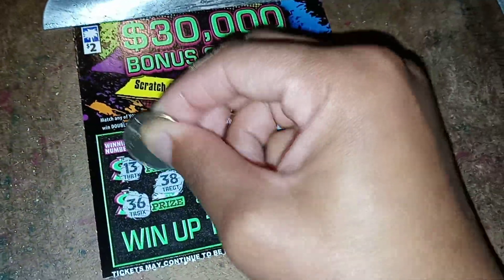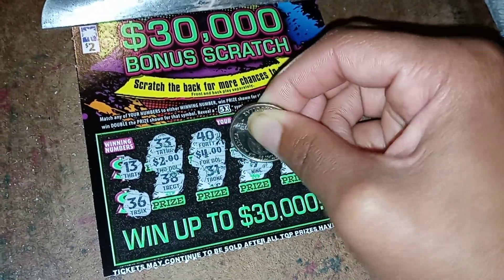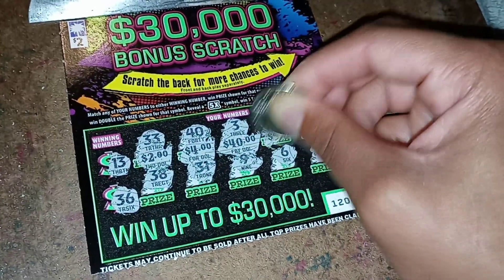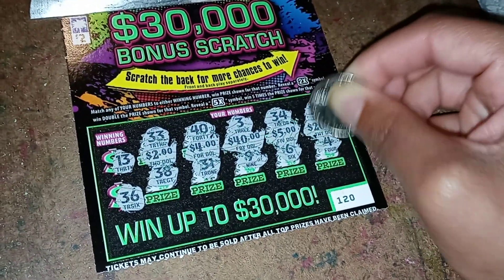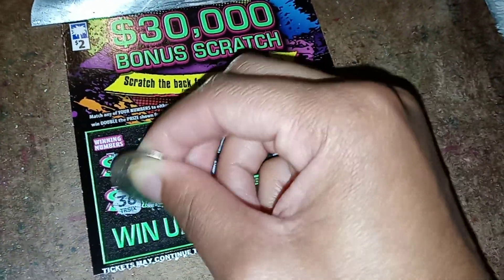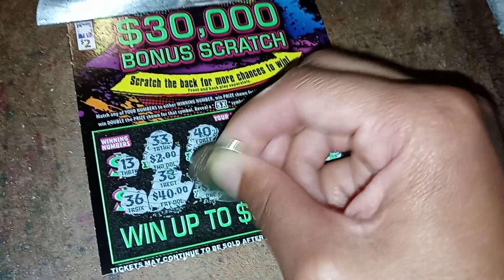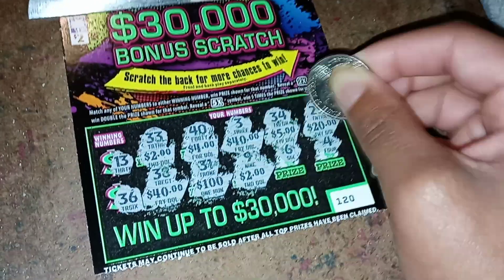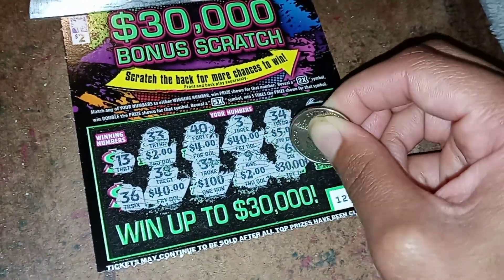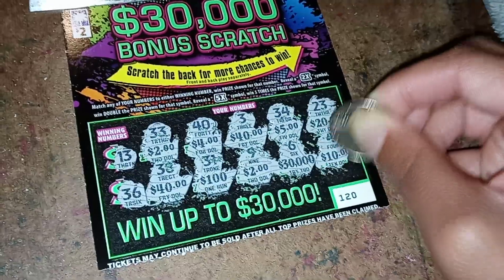Let's see what the prizes are. Two dollars, four dollars, forty dollars, five dollars, twenty dollars, forty dollars, one hundred dollars, two dollars, thirty thousand dollars, ten dollars, and ten dollars.